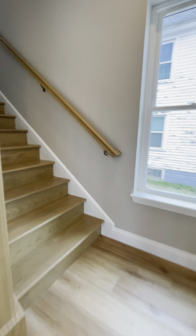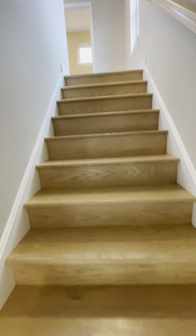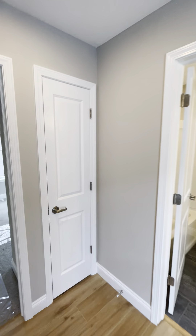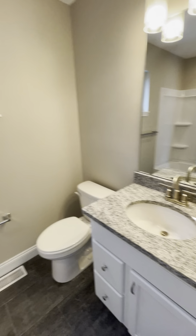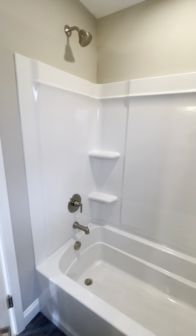Let's head upstairs. The stairs are actually oak and they are stained to match the flooring, and so is the handrail. Come up to the top of the steps — we've got a linen closet and we've got a full bath. Tile floor, same counter as downstairs, and we've got our bath-shower combo.